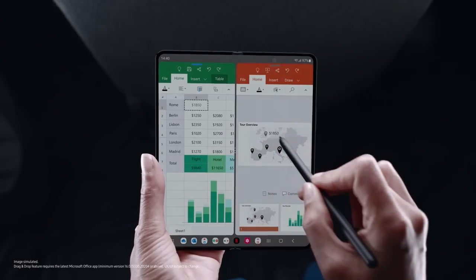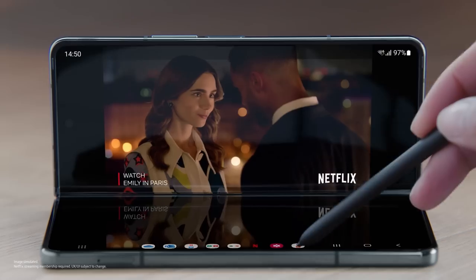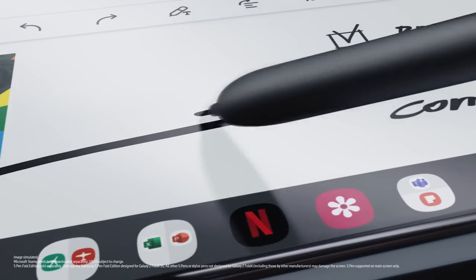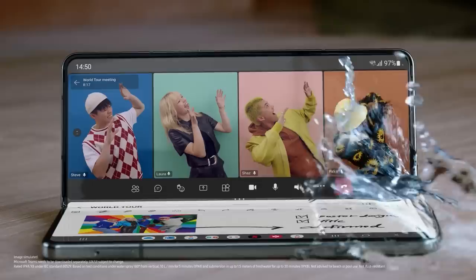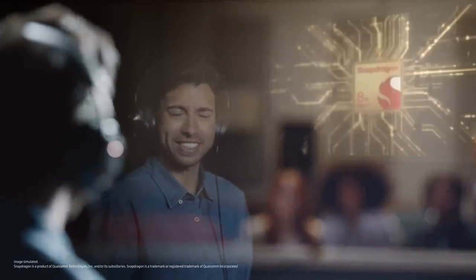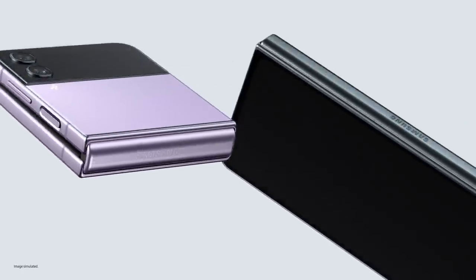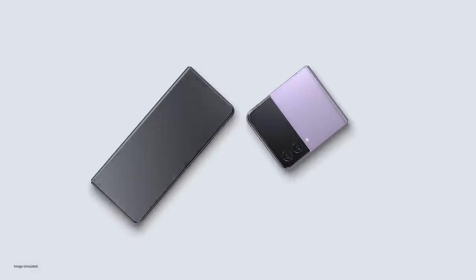Multitasking has never been so fast. From full screen to flex mode, apps flex. On a video call, S Pen lets you take notes. And an IPX8 rating lets you take spills. Ultra thin glass inside, aircraft grade strength armor aluminium frames, and exclusive Corning Gorilla Glass Victus Plus outside — these are our toughest foldables ever.